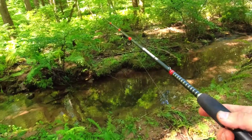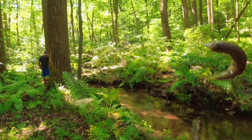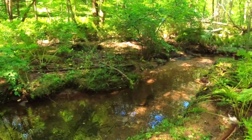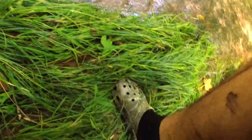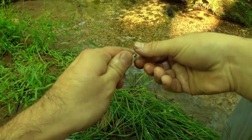Do you see them? Got one. Oh my god, it's a brookie. Oh my god, it's a brook trout. Oh my god, yes! Oh my god, dude. Wetting the hands here. Oh my god, dude — look how gorgeous this thing is.